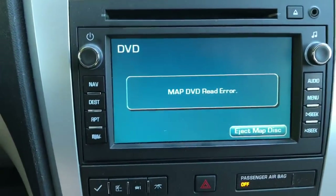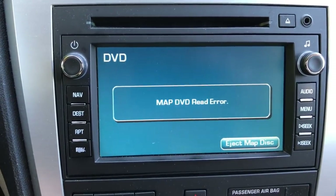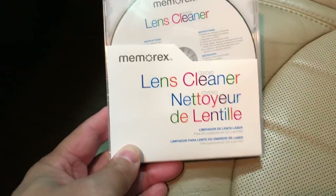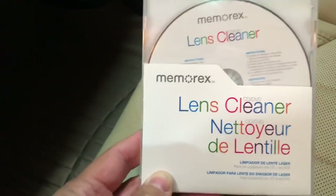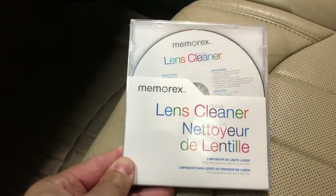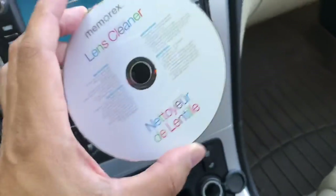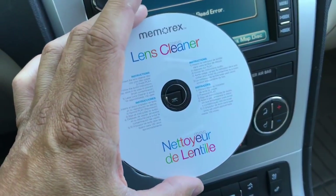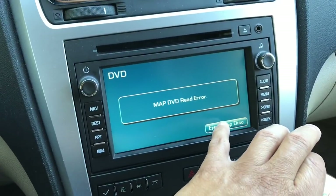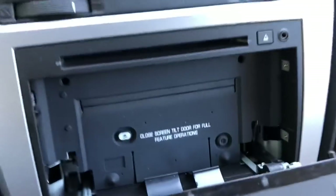Here's what we get when you go into nav mode — right here it shows 'map DVD read error.' I've heard that a lens cleaner may work for this problem, so I got this one at Walmart today for $10. It has these little bristles on the back and it's supposed to clean the lens. I know this at least fixed one other person's nav map error — let's see if it fixes mine.